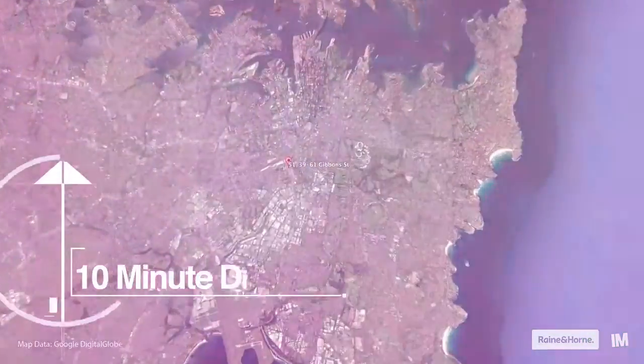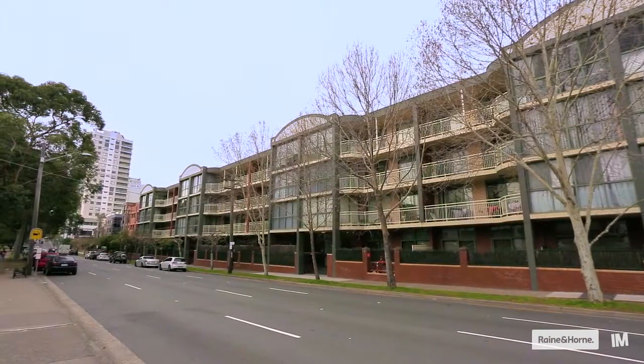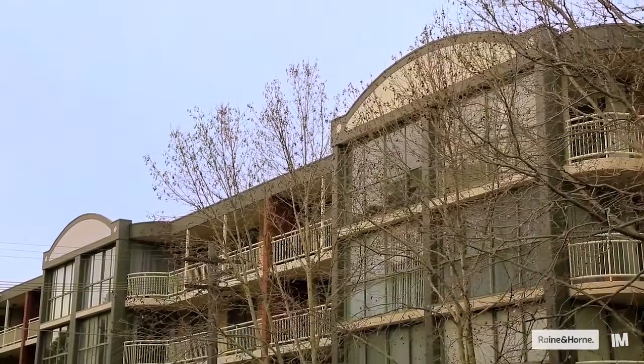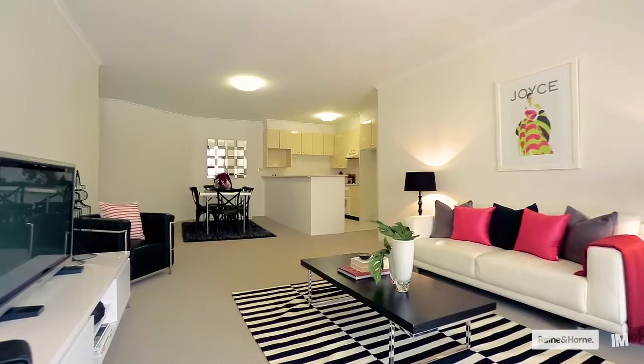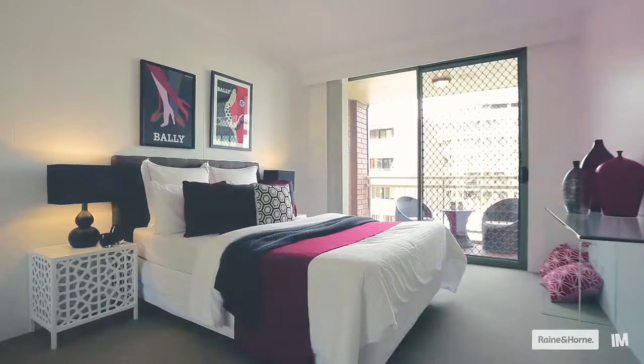Hi, I'm Duncan and welcome to this special two-bedroom apartment on Gibbon Street in Redfern. This is definitely one of the largest two-bedroom inner-city apartments that I've seen for a long time. It is vast in all aspects with large double bedrooms and immense living spaces.